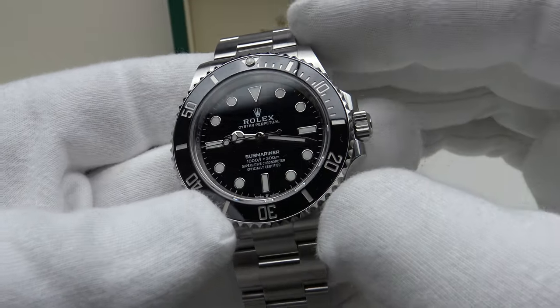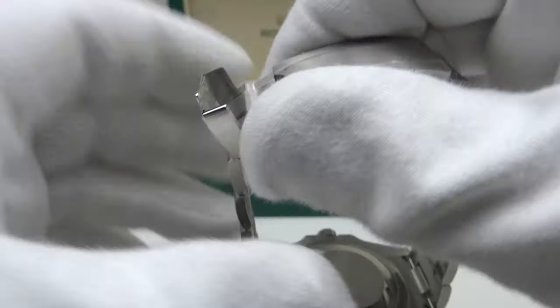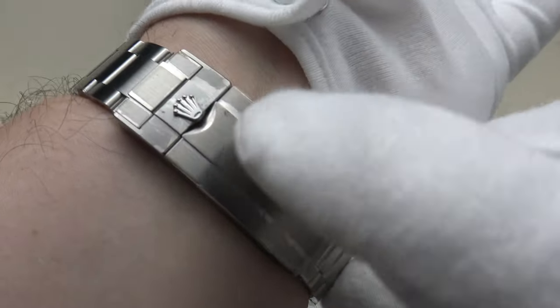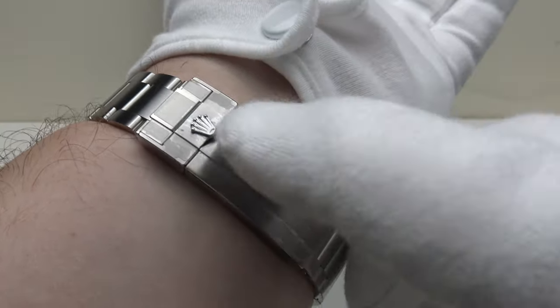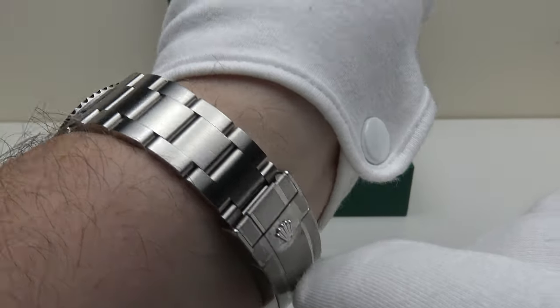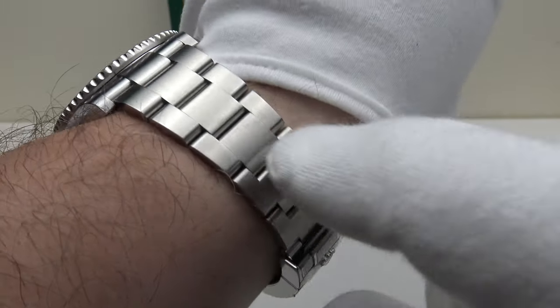Here's a wrist shot on my 8-inch wrist. I haven't sized the bracelet — I've simply taken it out of the box and extended the Glidelock to its maximum extension, and it fits my 8-inch wrist to perfection. Good positive click to the Glidelock. Although covered in protective film, the 904L Oystersteel has a beautiful lustre — an absolute delight to look at in the light.